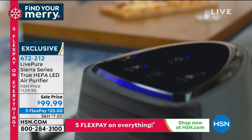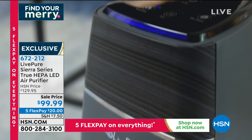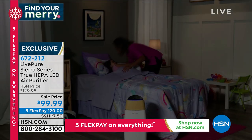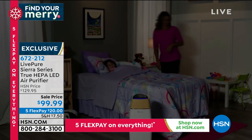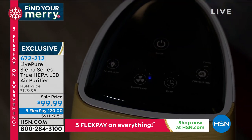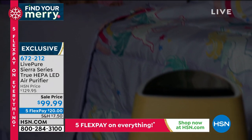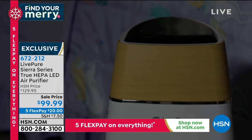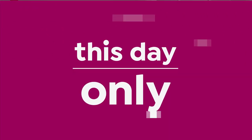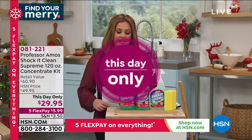This is a big customer pick and we just got it back in stock. It's a true HEPA filtration air purifier with forever filters — you just rinse them and clean them every couple of months, and it even tells you when to do it. Above industry standard warranty with six years on the motor. Today we took it from $129 to $99.99. 672-212 is your item number.